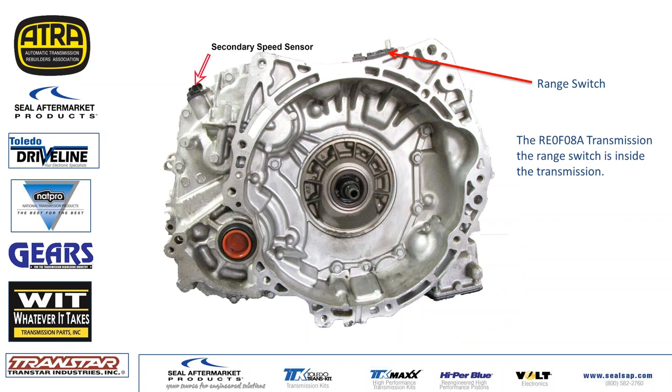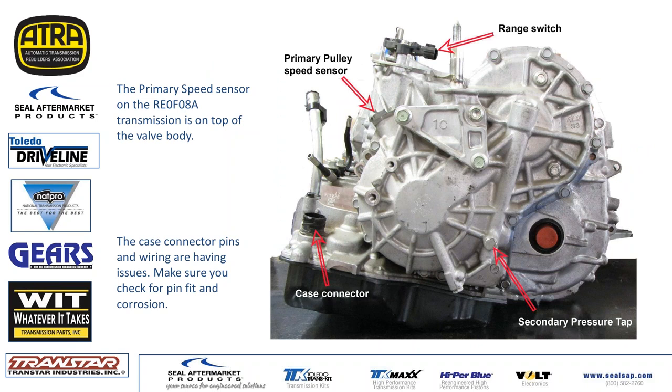Here are some sensor layouts: range sensors are on top of the transmission. The 08A range sensors are inside the trans, which is different. The secondary speed sensor is above the diff, reading off the secondary pulley. The primary speed sensor is on or near the back cover. One important thing with this transmission: check case connectors, pins, and corrosion on both female and male sides — both have had numerous problems. Charging system and alternator problems have also been a big issue, as have bad batteries. Check the basics on these, as that will often resolve a lot of no-power problems.